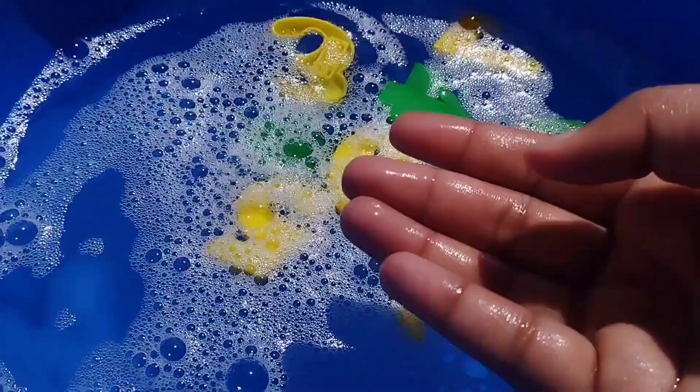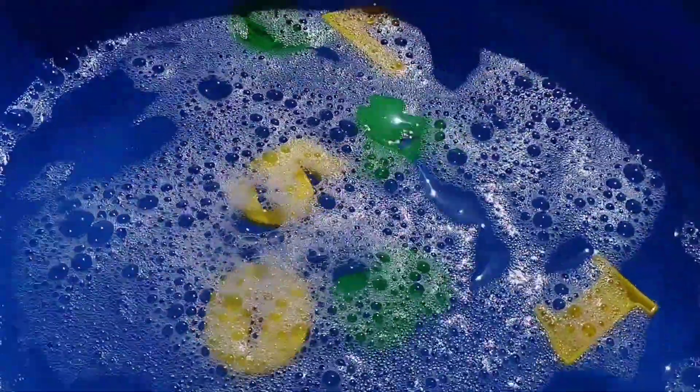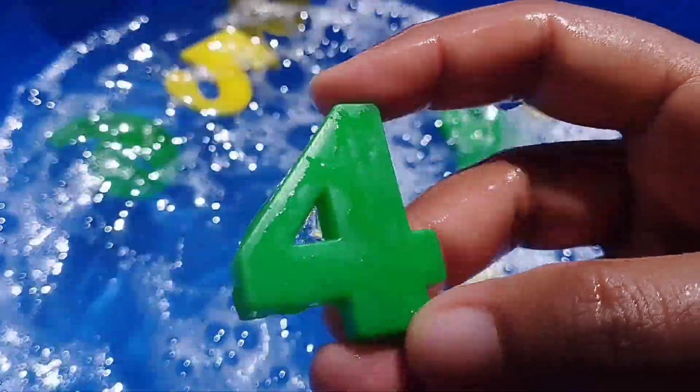3 is coming here. Number 3. The next number is number 4. This is number 4.